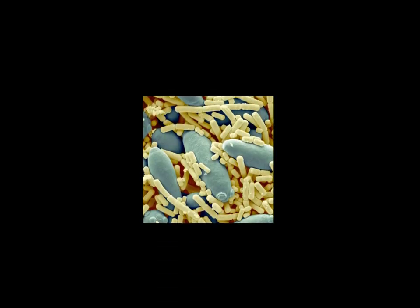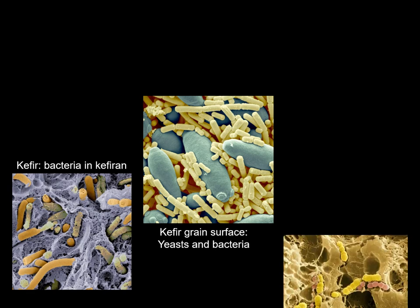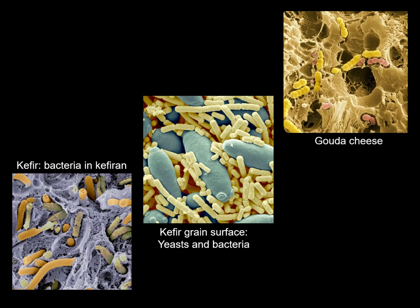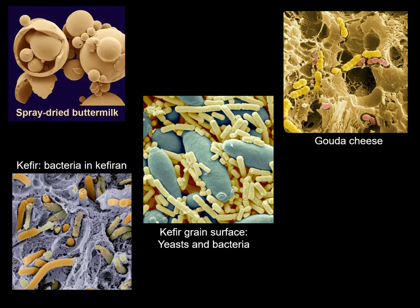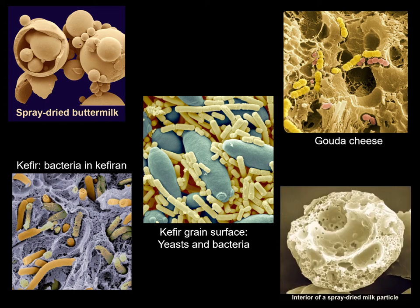Microorganisms in kefir, which are concentrated in the kefir grains consisting of the kefiran gel, are important representatives of dairy probiotics. Specific lactic acid bacteria provide characteristic flavor to some cheeses, such as the Gouda cheese shown in the right upper corner. Liquid milk products may be spray dried for future use. It may be another surprise that their globular particles are full of air in the form of vacuoles, be it spray dried buttermilk or spray dried skim milk.